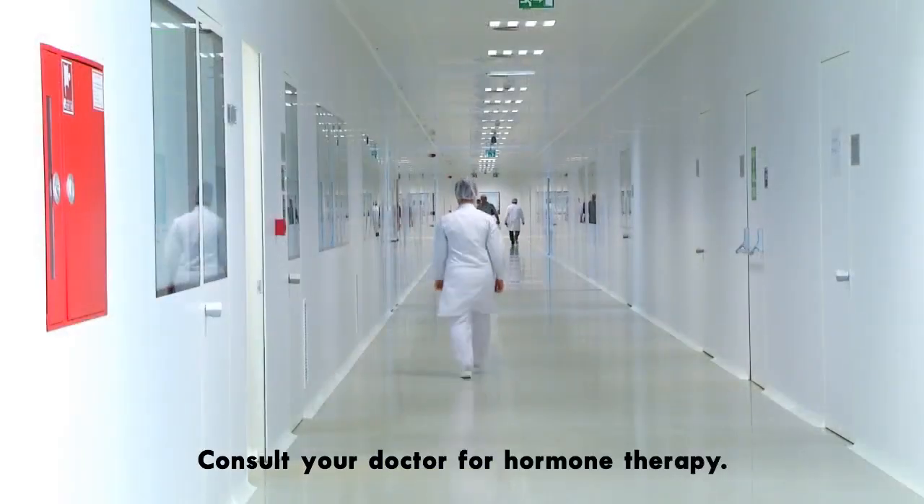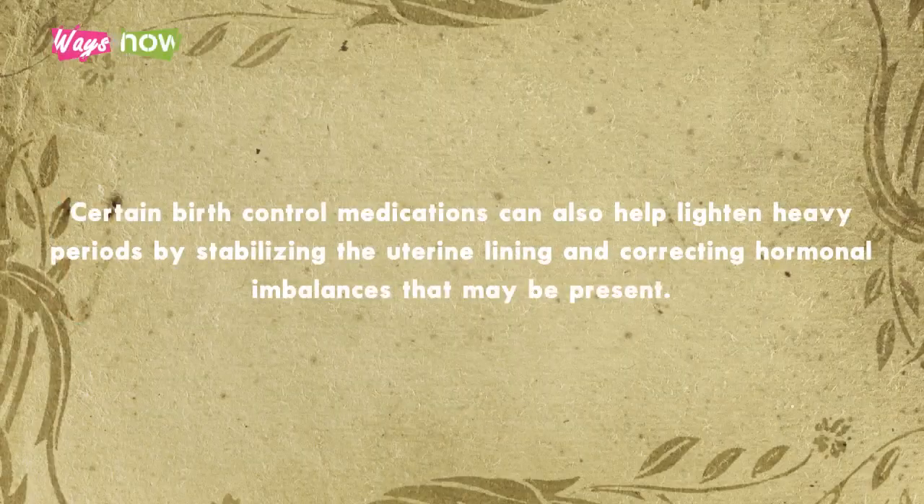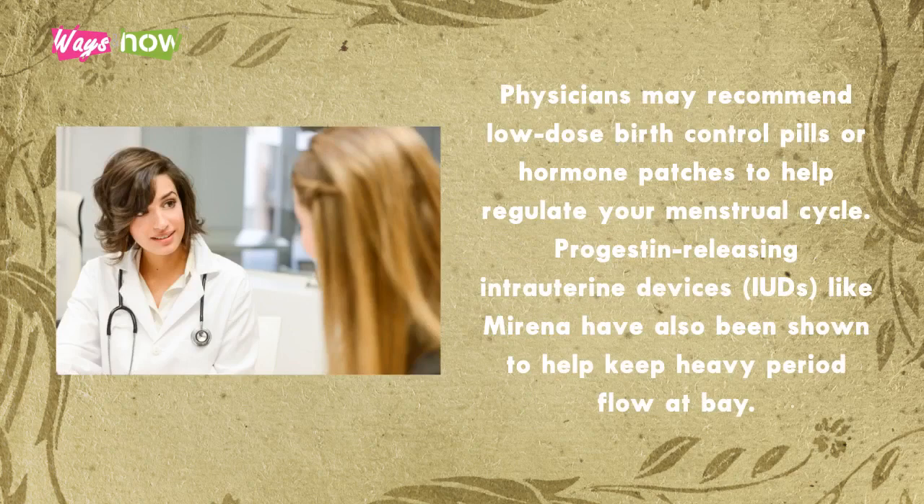3. Consult your doctor for hormone therapy. Certain birth control medications can also help lighten heavy periods by stabilizing the uterine lining and correcting hormonal imbalances that may be present. Physicians may recommend low-dose birth control pills or hormone patches that help regulate your menstrual cycle. Progestin-releasing intrauterine devices, IUDs, like Mirena, have also been shown to help keep heavy period flow at bay.